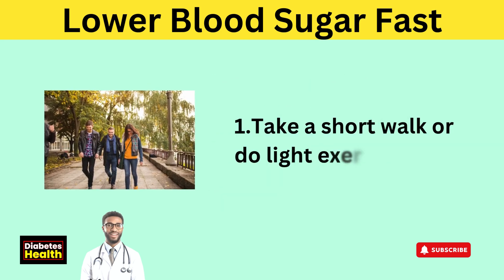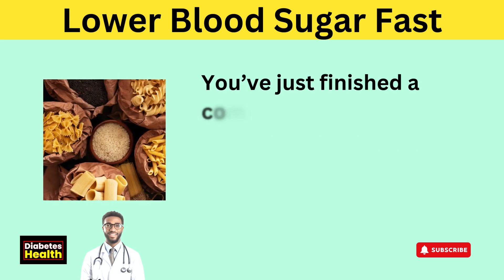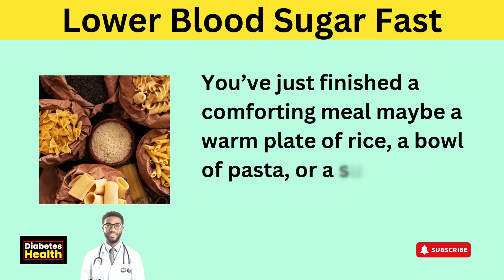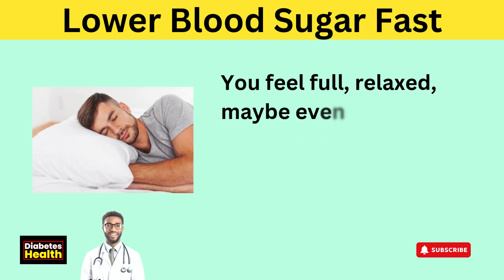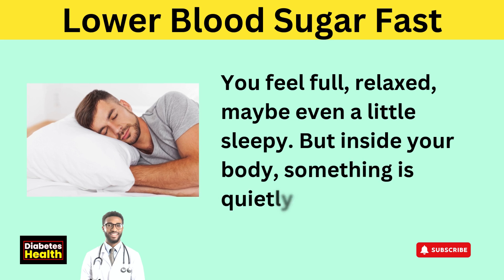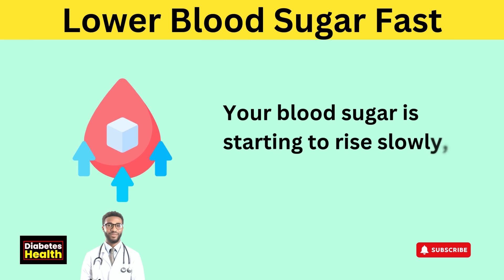Tip 1: Take a short walk or do light exercise. You've just finished a comforting meal — maybe a warm plate of rice, a bowl of pasta, or a sugary dessert. You feel full, relaxed, maybe even a little sleepy. But inside your body, something is quietly changing. Your blood sugar is starting to rise slowly, silently.